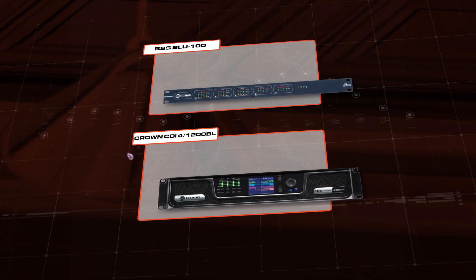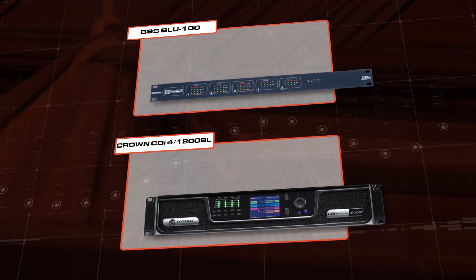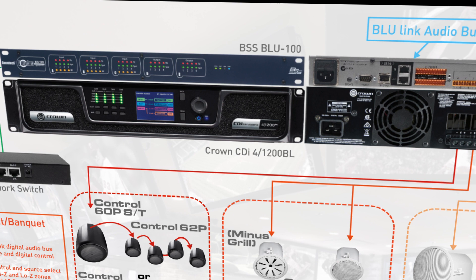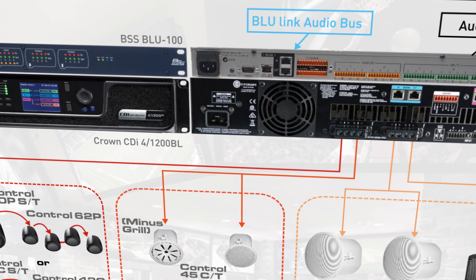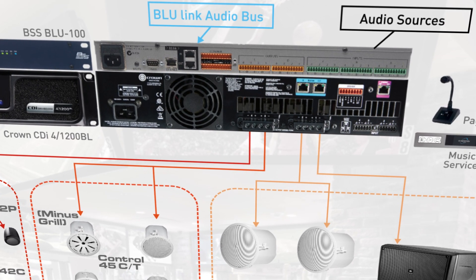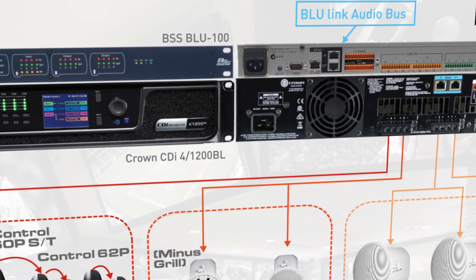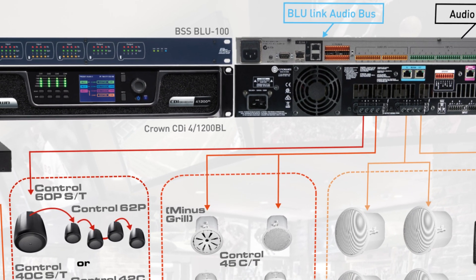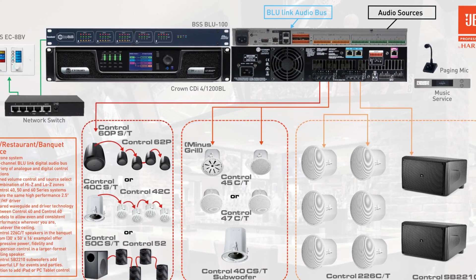Behind the scenes, power and processing come from the BSS Blue 100 signal processor and Crown CDI 4-1200BL 4-channel amplifier. 12 audio inputs accommodate audio sources such as a music service, paging microphone, or just about any audio source. Even your video source amplification needs can be covered. An output to the amplifier uses a BSS BlueLink digital audio bus via CAT5 cables to ensure a cost-effective yet pristine digital audio connection.